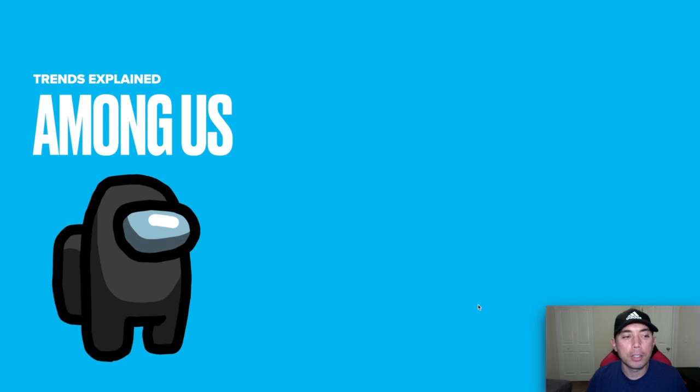The trend I'm going to talk about today is Among Us. You may have seen this character on t-shirts on Amazon and different places. I'm going to explain what this is for those of you that don't know — maybe you live in a different country, don't play this game, or whatever. I wanted to start a series where I dig deep into why trends are popular and if you should actually be doing these.